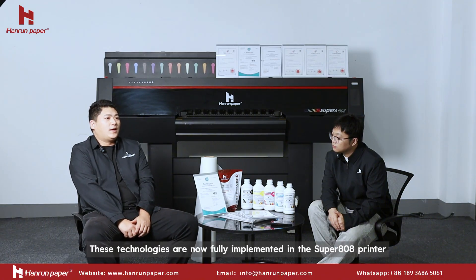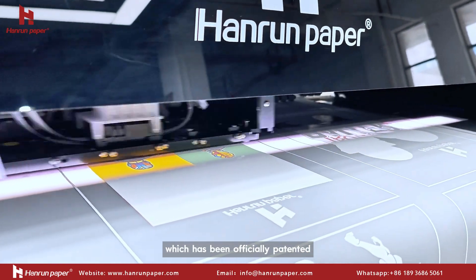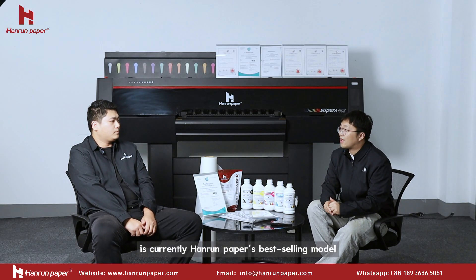Those technologies are now fully implemented in the Super 808 printer, which have been officially patented. The Super 808 printer, as I know, is currently Heron Paper's best-selling model.